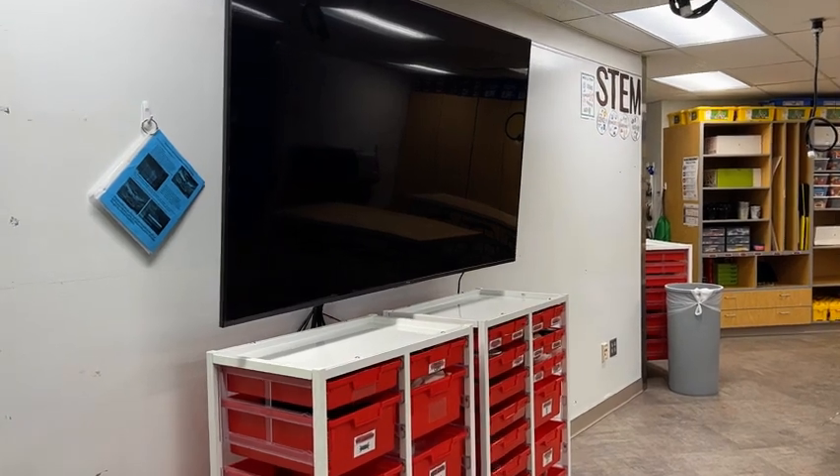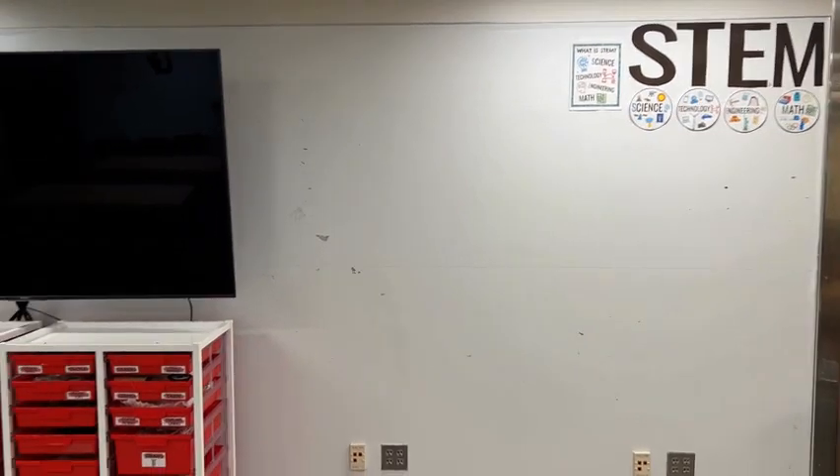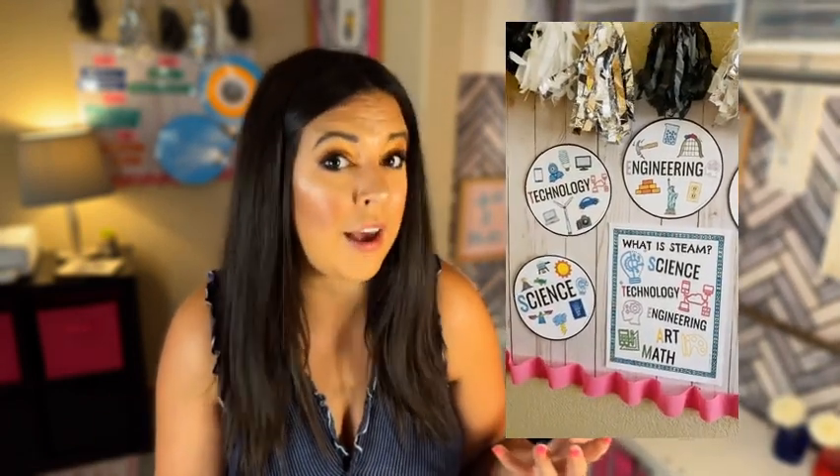Next — hear me out on this one — I had giant letters up on my whiteboard. One of my walls was an entire whiteboard, and in the top right corner I had block letters printed and cut out that said STEM. Underneath each letter, I had a little circle poster representing what each letter means — images for what is science, what is technology, what do the letters actually mean. Kids actually knew, oh, STEM isn't just a buzzword. It's not a stem on a plant. It actually means something.